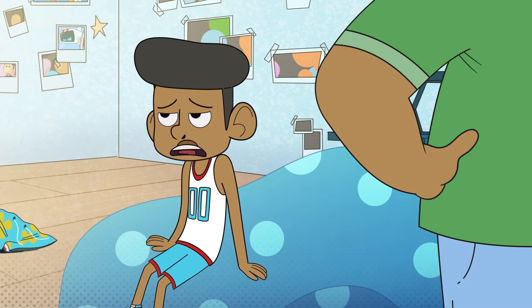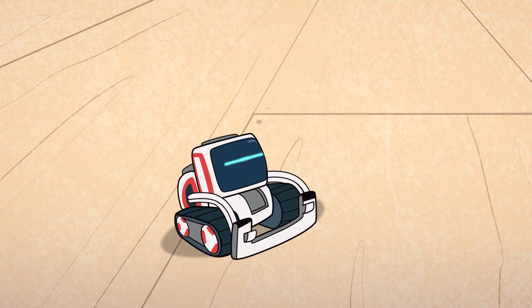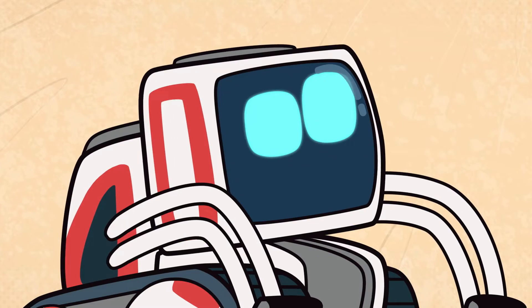Okay, I'll get it done. With a little robot help.